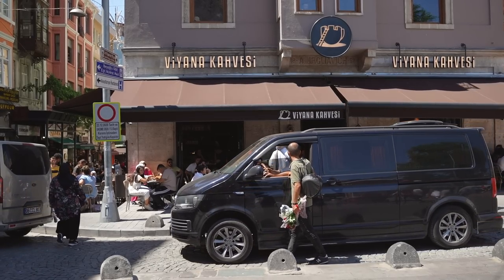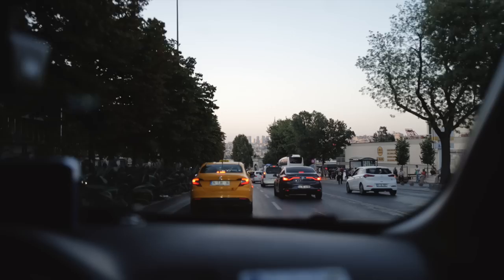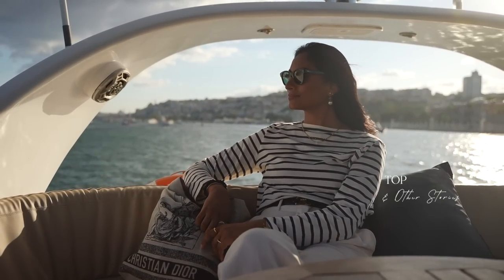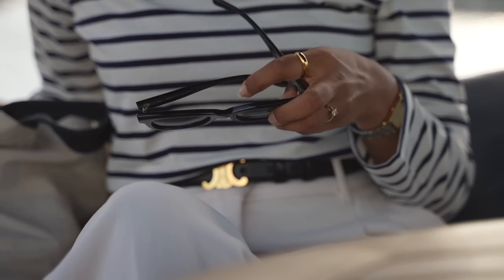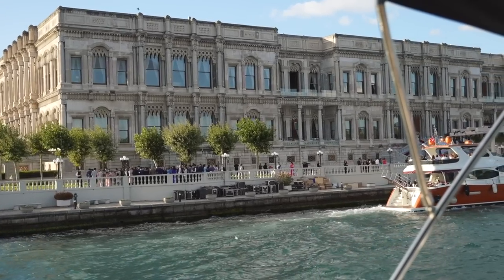That same evening we took a cruise on the Bosphorus, which was just a really beautiful experience. We saw the sunset and could see so many palaces along the water. We even spotted a couple of weddings during the cruise and it looked absolutely amazing.